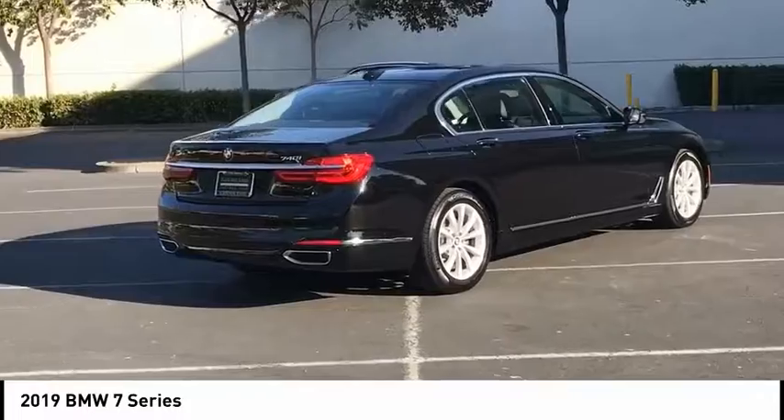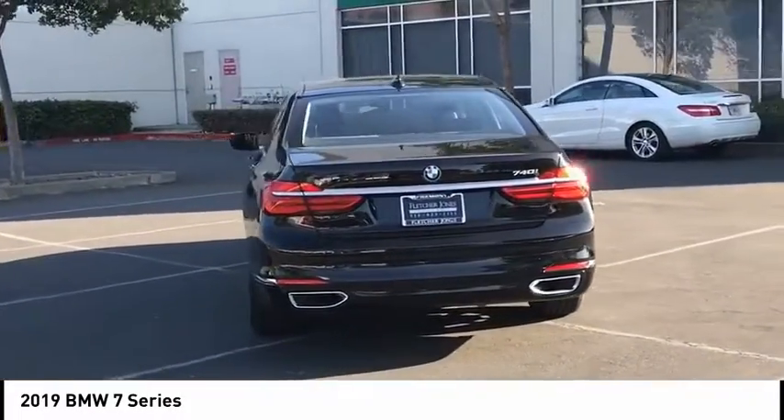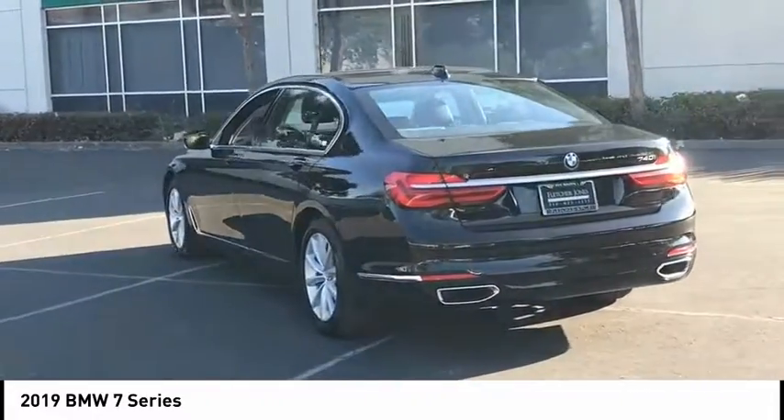This vehicle has less than 20,000 miles. Here are some of this vehicle's great options: heated seats, backup camera, anti-theft security system.